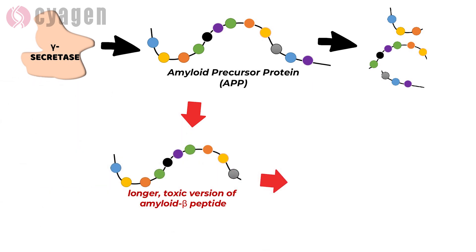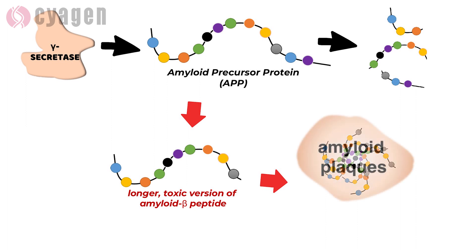Copies of this protein fragment stick together and build up in the brain, forming clumps called amyloid plaques that are a characteristic feature of Alzheimer's disease.